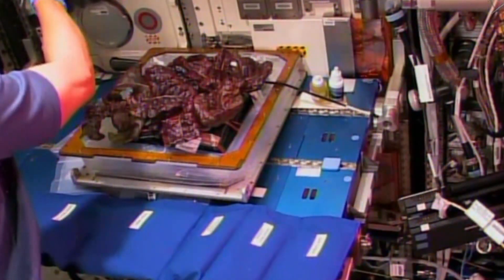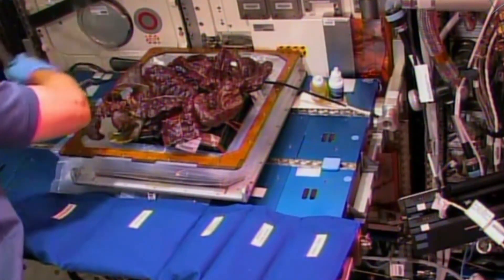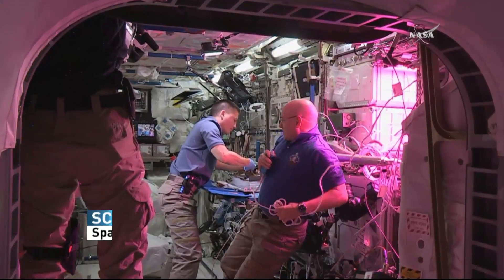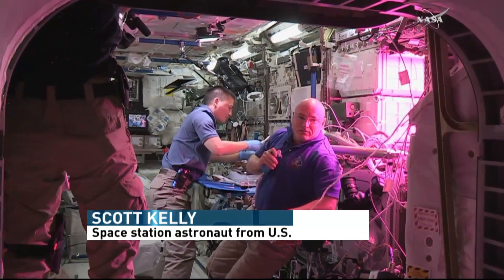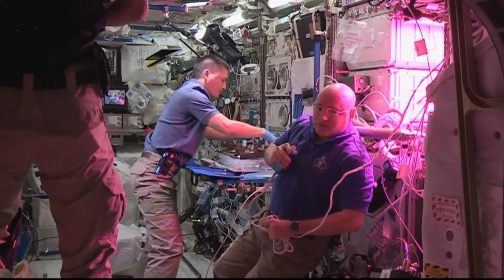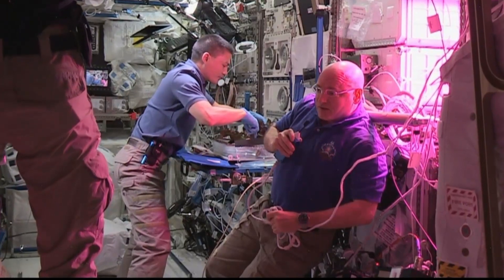And now a close-up view of the red romaine lettuce leaves on the veggie experiment on the work table in the Columbus laboratory of the International Space Station. If we're ever going to go to Mars someday, we're going to have to have a spacecraft that is much more self-sustainable.